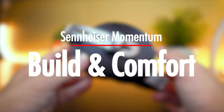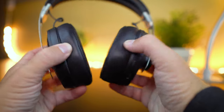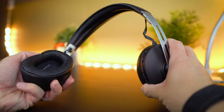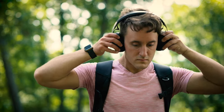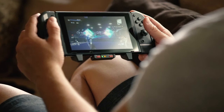When it comes to build quality and comfort, Sennheiser did not skimp out either. These things look as good as they sound and they are very comfortable to wear. With genuine leather on the earpads and the headband, and stainless steel sliders on the side and on the hinges, the Momentum 3 feel like a headphone built for travel — they feel like a tank that could take a hit. Despite that durability, they still remain very sleek and lightweight, making them excellent for longer listening sessions.